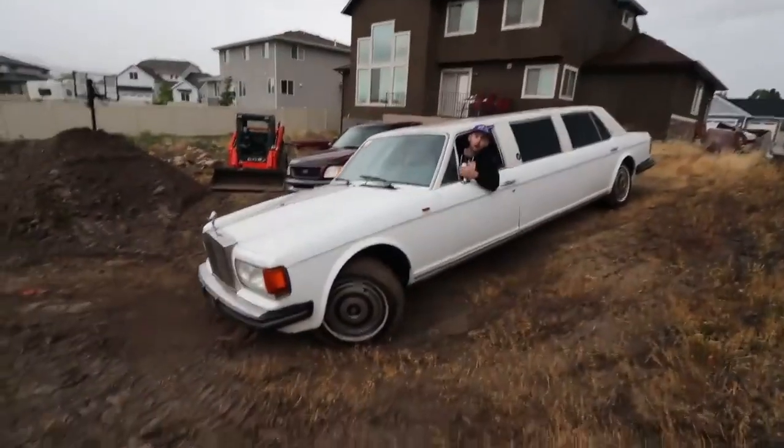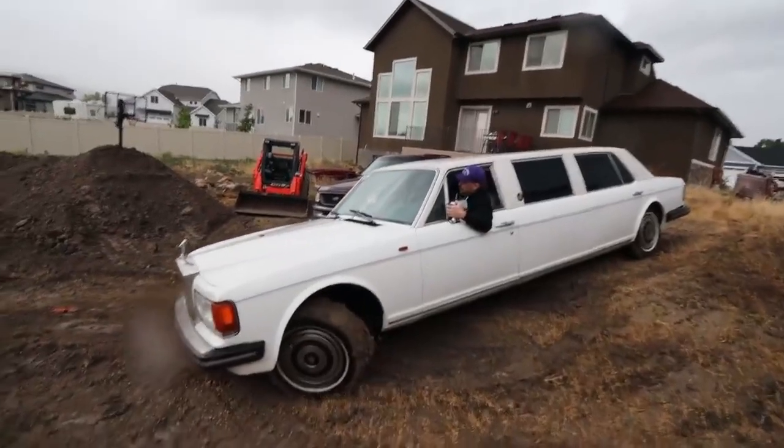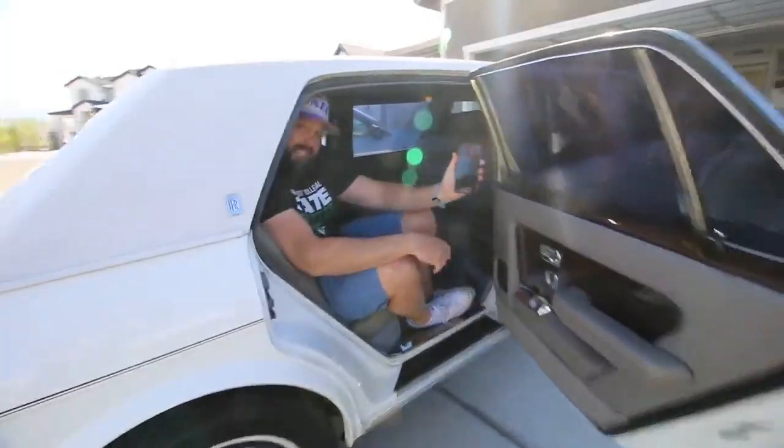Now, I know what you're thinking - when can I pick one of these bad boys up and how badly am I going to have to remortgage my house? That's the beauty of it. You can get into detrimental financial trouble as a result of maintenance expenses, devalue every house in your neighborhood, and get the same miles per gallon as a semi-truck for less than $20,000.